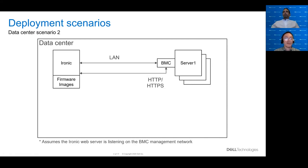In the next deployment scenario, the firmware images are hosted directly on the Ironic web server — that's pretty much the only difference. But as noted, this assumes that the Ironic web server is listening on the BMC management network.